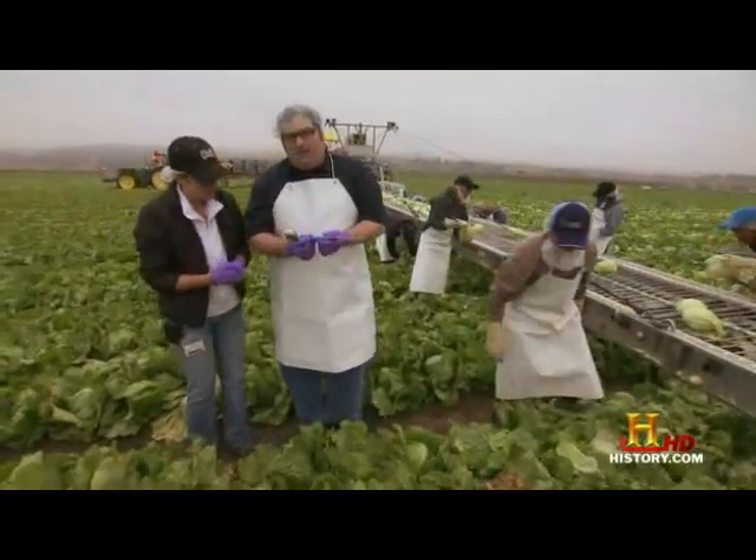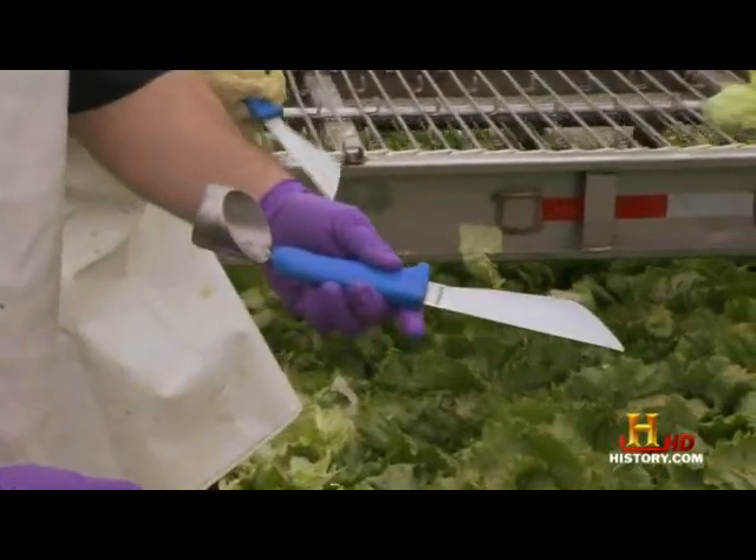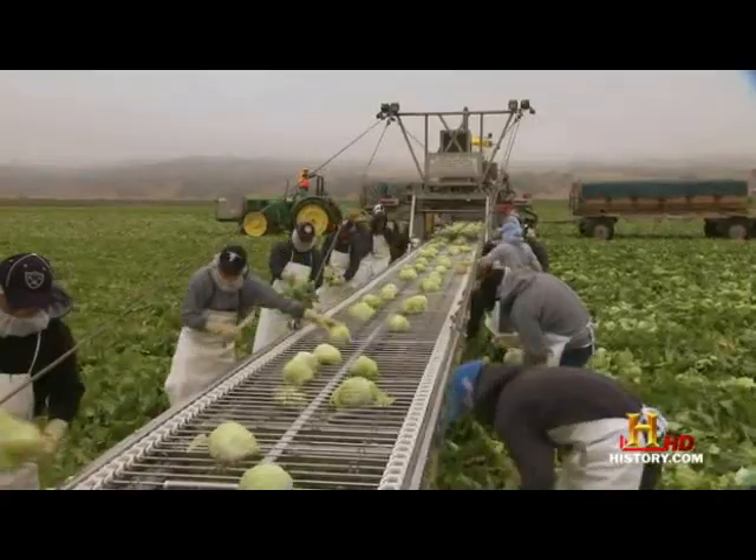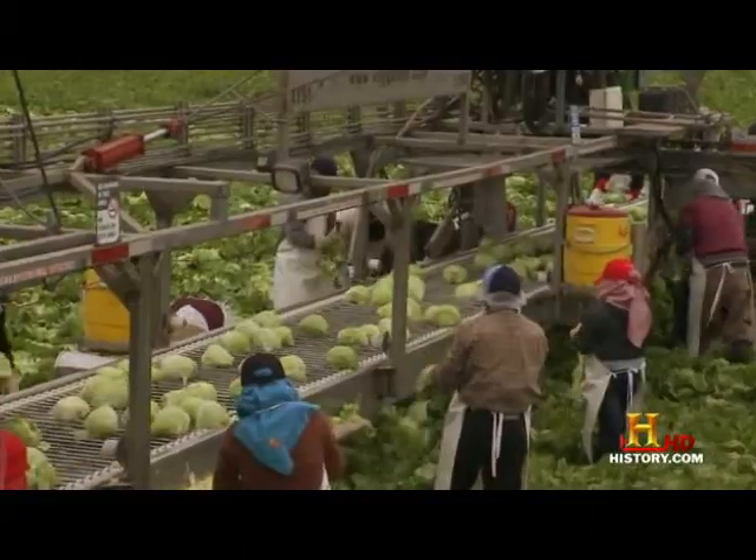These guys are using the knife like samurai — doing five, six, seven heads a minute sometimes. In just a few hours, this is going to be in the plant, and a few hours after that, it's going to be on our table.